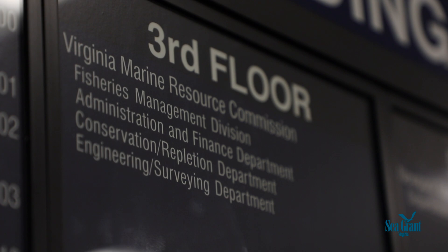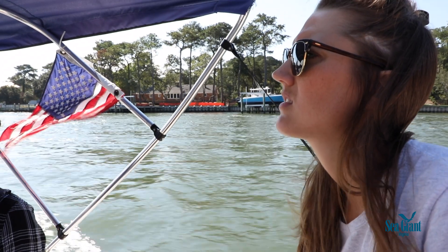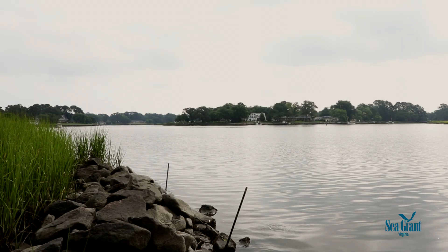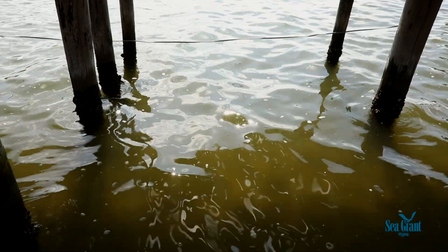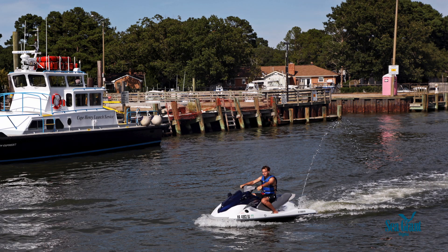Generally, people treat the area behind their houses along the water as if it's their backyard — but it's not; it's public trust land, and they only own down to mean low water. A lot of people do not want cages or floats near their property. For new leases, we get a lot of protests: people view it as a noise issue and a use issue, because they want that area for swimming, kayaking, or recreational use, and they don't want people looking in their windows.